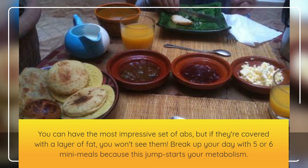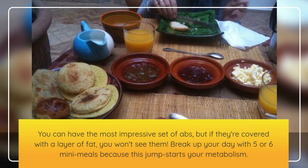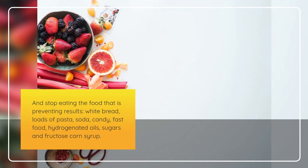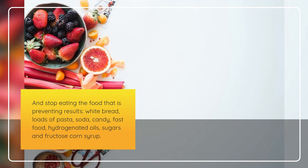You can have the most impressive set of abs, but if they're covered with a layer of fat, you won't see them. Break up your day with 5 or 6 mini meals because this jump starts your metabolism. And stop eating the food that is preventing results: white bread, loads of pasta, soda, candy, fast food, hydrogenated oils, sugars and fructose corn syrup.